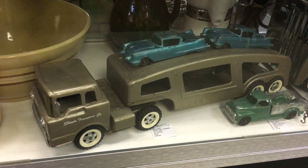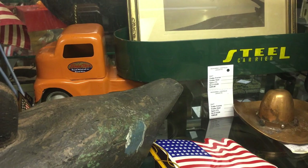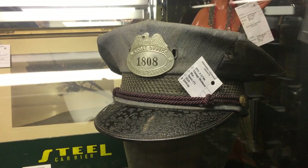We'll go up past the Santa lamp and see one more neat old Tonka toy in the back — this one is the steel carrier. Next to it we have an old post office letter carrier's hat. That's a pretty unusual thing to see — most of these things stay in collections with the family, so to have one come out where we can actually enjoy it is really cool.